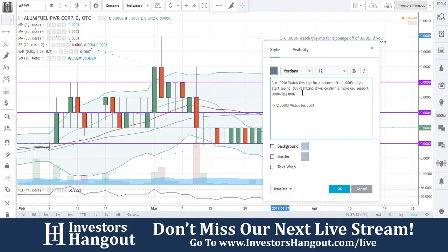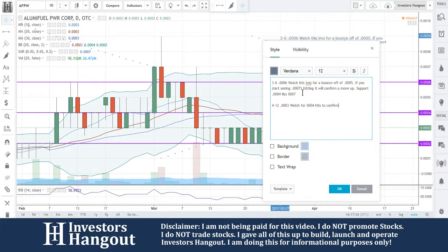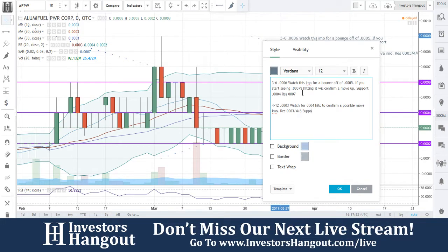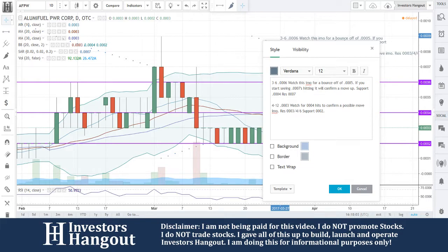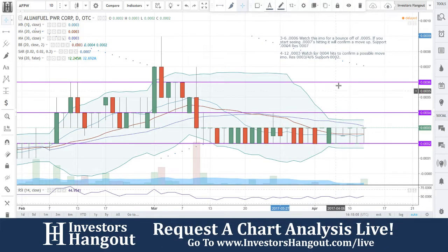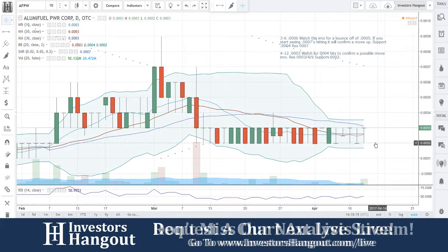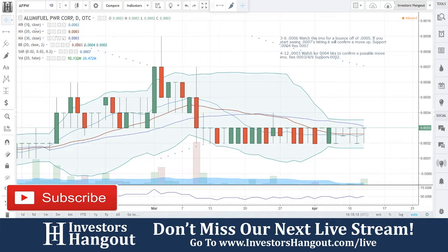These guys right now have a stop sign with pink — no information. Their latest 8K on February 21st states that on February 7th, the board of directors approved filing an amendment to the company's articles of incorporation for a name change — from Alumi Fuel Power Corporation to Phoenix Equity Holdings Corporation. Upon stockholder approval, the company will take steps to affect the name change in Wyoming.